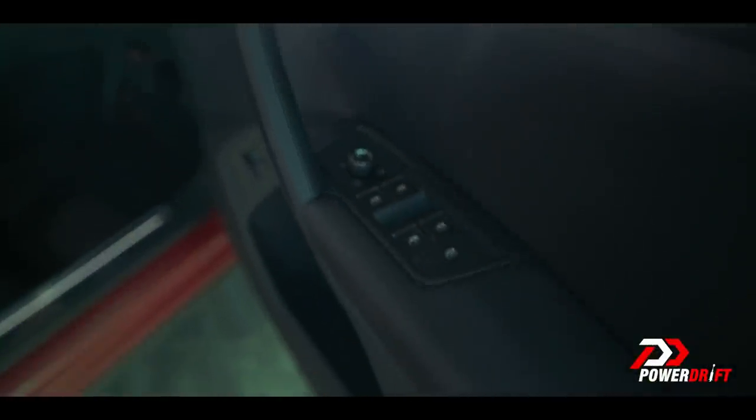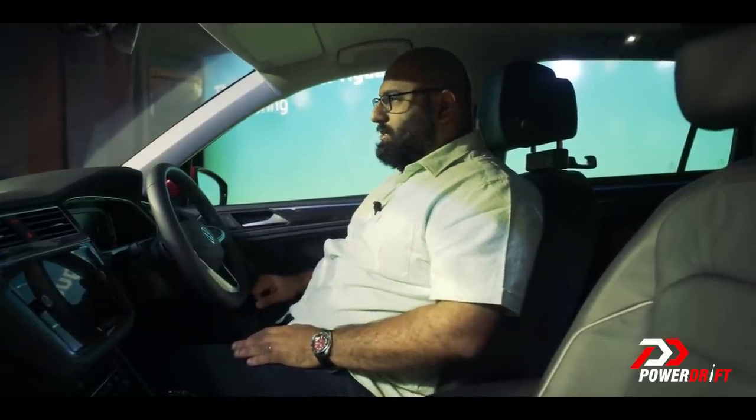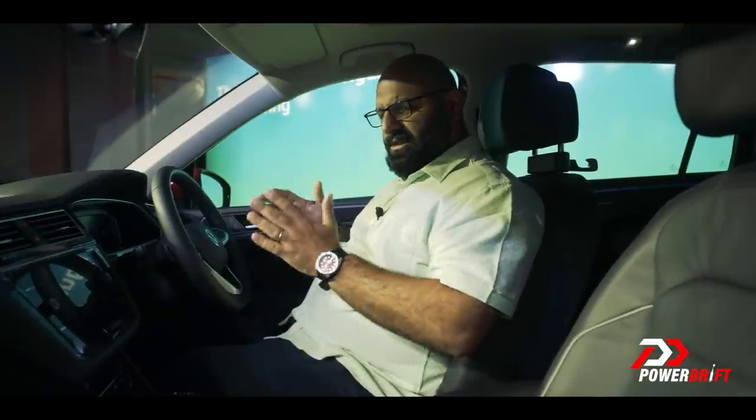That said, everything is very German, very cleanly designed, very crisp with black interiors and a nice carbon fibre-style finish on the dashboard as well. Overall, a very good place for you and your family to be. This smaller Tiguan makes a lot more sense for the Indian market.